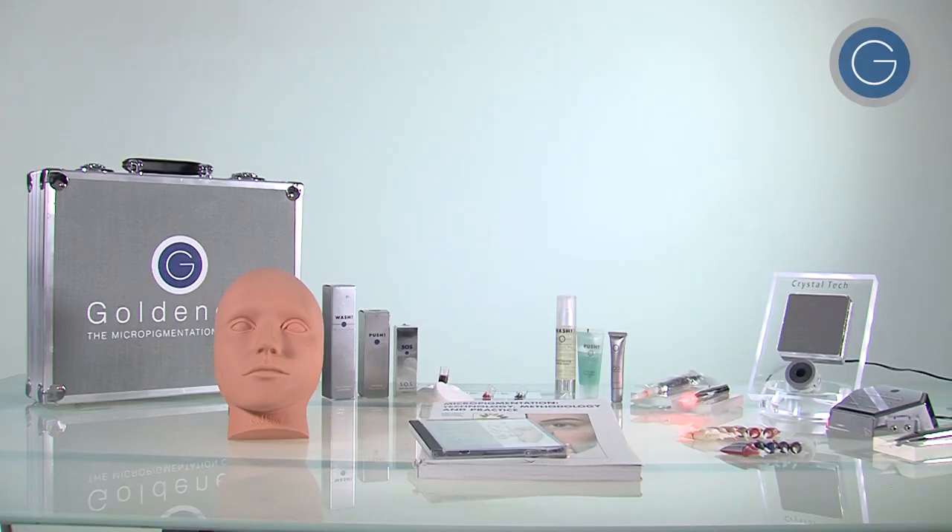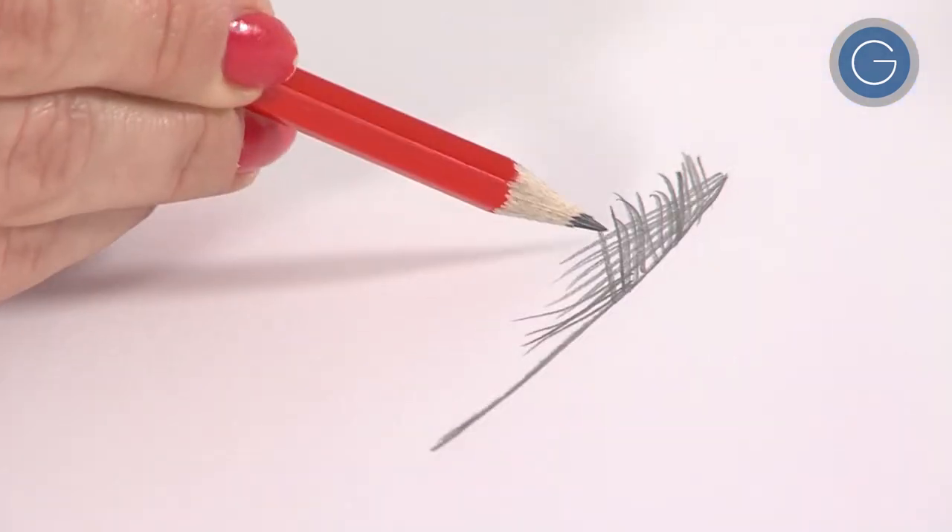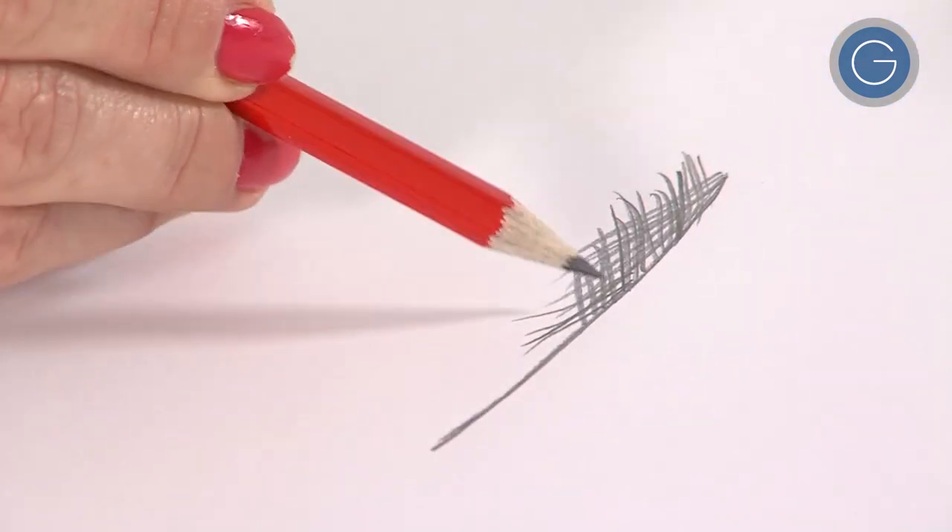So we do the basic training, which is eight days. You come first for a four-day basic — that's Basic One. You learn everything about GoldenEye, about the machine and the pigments. Then you put the machine together, try the machine out, and try different techniques. We have a lot of techniques to try out and work on mannequin heads.